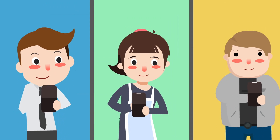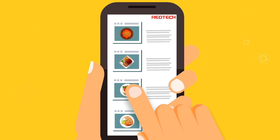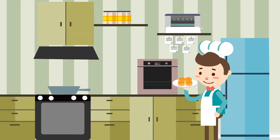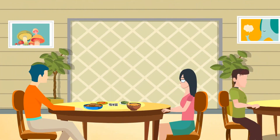A customer or waiter can directly scan a QR code with a mobile phone to order, transfer the order directly to the kitchen for timely ordering, and also send an accurate bill to the checkout counter. Everything is so orderly and saves you trouble.